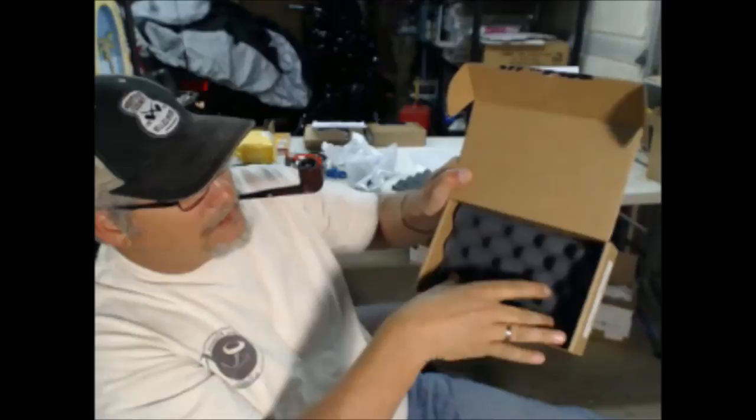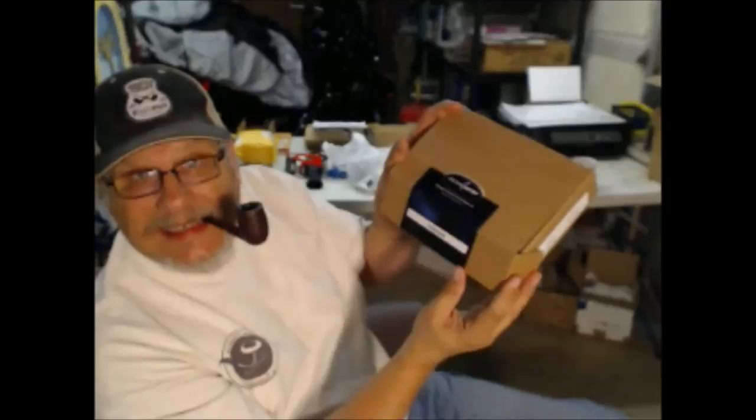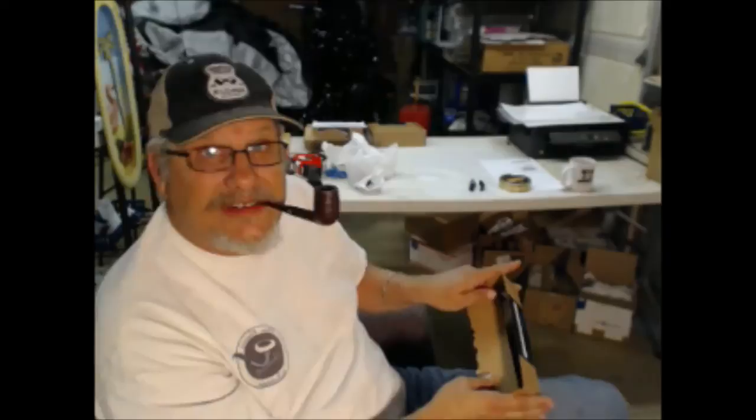Your pipe is encased in foam rubber in the packing. They'll fit three or four pipes in here, and it all fits together and buttons up quite securely.